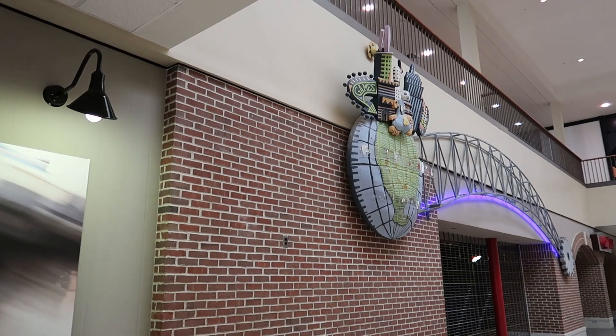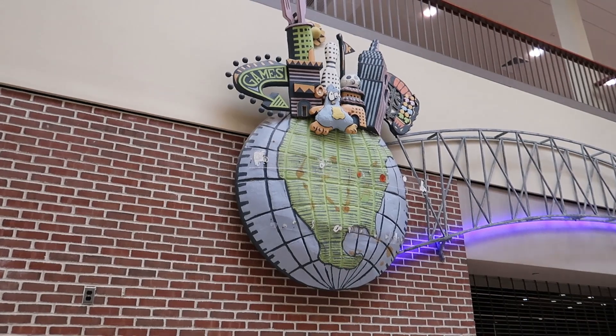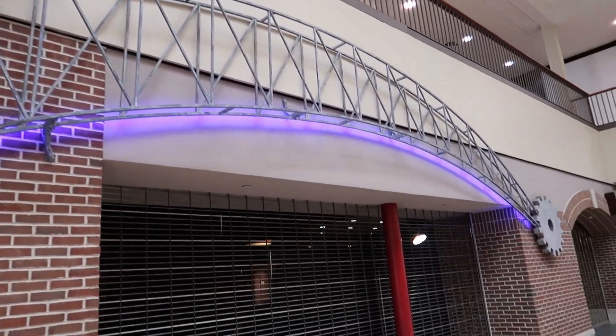And so this is what we're looking at right here — this was the Tilt Arcade that we were looking at on the outside. Pretty impressive display right here. Let's see what's in here.